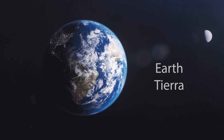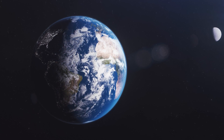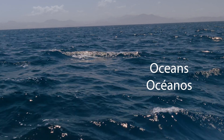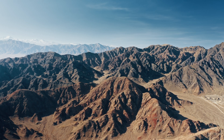Next we have Earth. In Spanish we say Tierra. Tierra is our home planet. It is special because it has the right conditions for life, with oceans — oceanos — forests — bosques — and mountains — montañas.